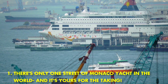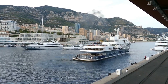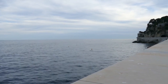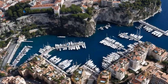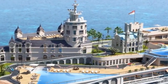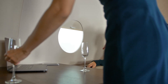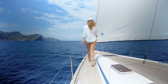There's only one Street of Monaco yacht in the world, and it's yours for the taking. This yacht is said to be the size of a football field and is currently the largest yacht in the world. The Street of Monaco is said to have cost over $4 billion to build and took seven years to complete. The amenities on this yacht are said to be unmatched, and include a movie theater, bowling alley, casino, spa, and nightclub. If you are in the market for a luxury yacht, the Street of Monaco should be at the top of your list.